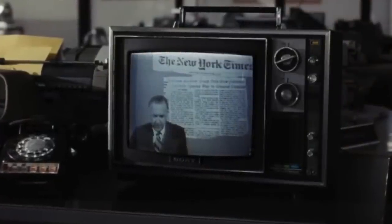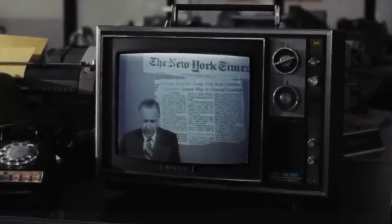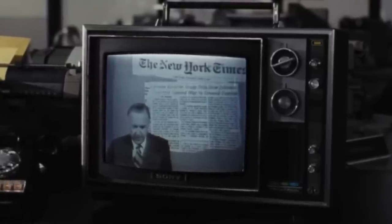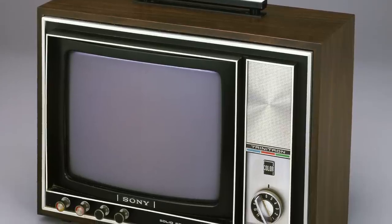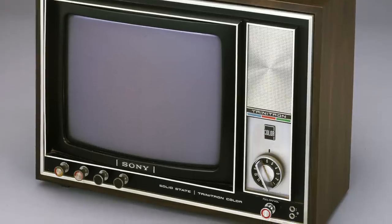Sony introduced the first truly modern color TV with the Trinitron in 1968. The original 12-inch model outclassed the competition with better picture quality and ease of use, so it was an instant success. Sony would go on to sell 100 million of these Trinitron TVs.